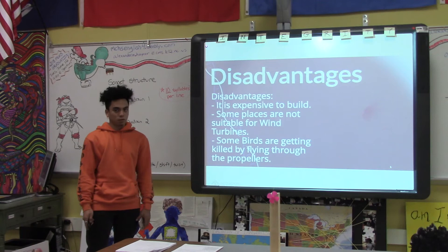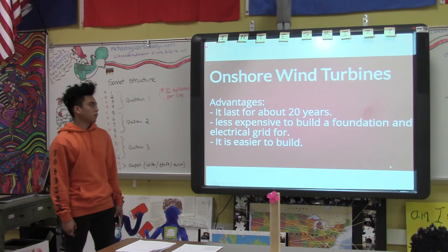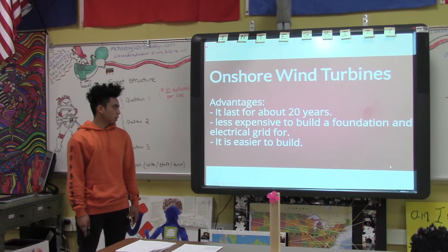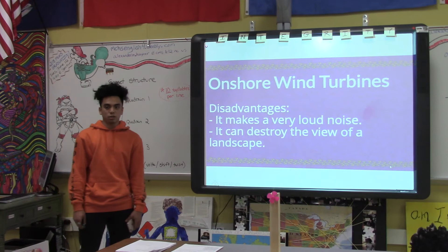There are two kinds of wind turbines. The first kind are onshore wind turbines. The advantages of onshore wind turbines are they last for about 20 years, they are less expensive to build a foundation and electrical grid for, and they are easier to build. Some disadvantages are they make a very loud noise and can destroy the view of a landscape.